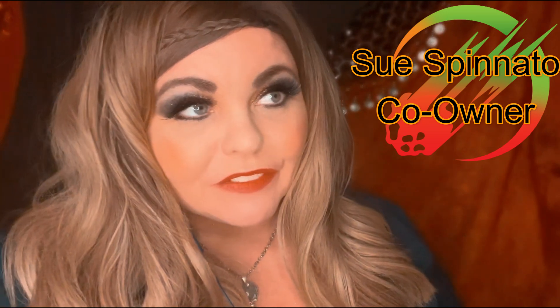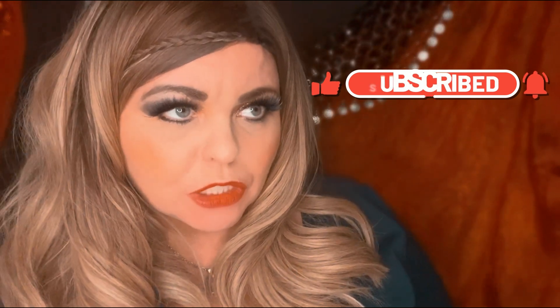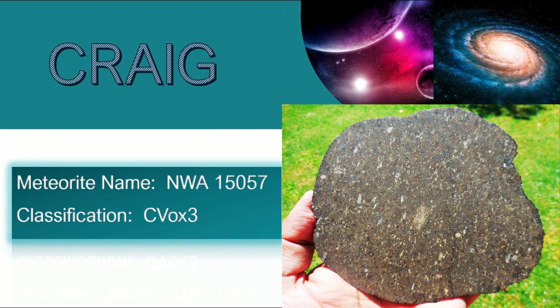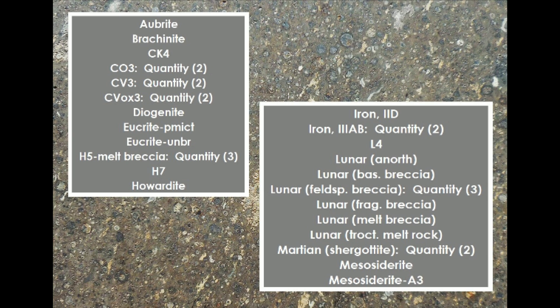While looking for our crew's classifications, I did see a number of classifications for people we consider friends of the crew — acquaintances and colleagues in the meteorite community. For June, Craig Lyman got a CV OX3 approved. Congratulations — that is a rare carbonaceous, only one of 23, and I believe that is his second of that classification. He has somewhere around 32 classifications all together in the MetBull.